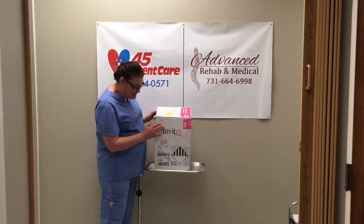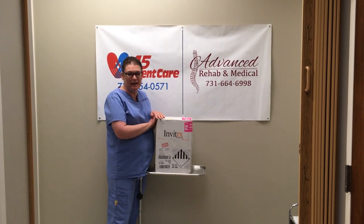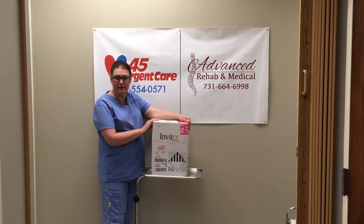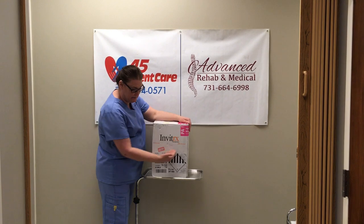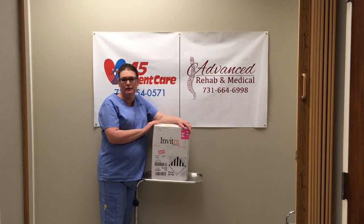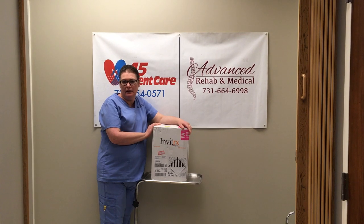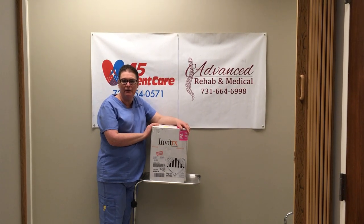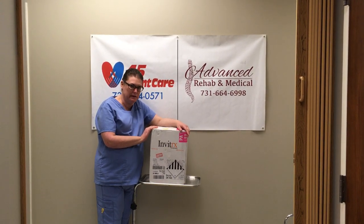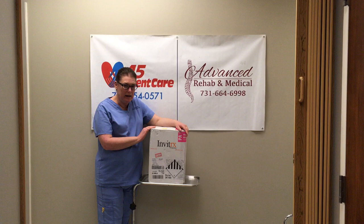I am so excited — my birthday present came in! I have a birthday coming up this week, and I am getting In Vitrix, which is a stem cell treatment. Stem cells are used to help reset the immune system, help with inflammation, and help with your overall general health. I personally have a lot of health issues with autoimmunity — with psoriasis and psoriatic arthritis, which can be very severe at times.